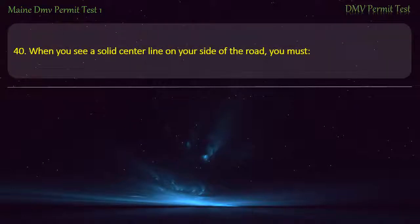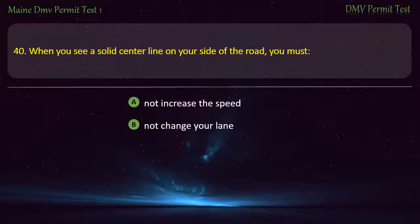Question 40. When you see a solid center line on your side of the road, you must: Not increase the speed. Not change your lane. Stop your vehicle. Change your lane. Answer: Not change your lane.